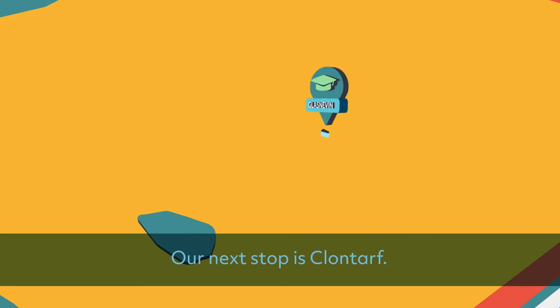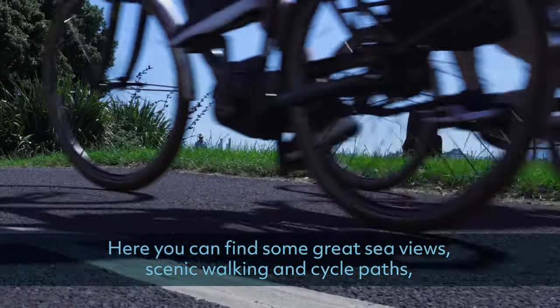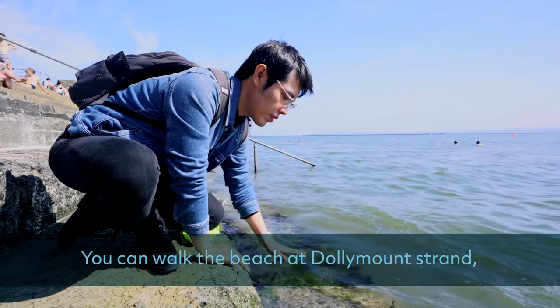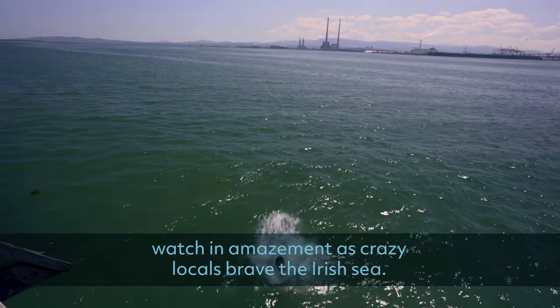Our next stop is Clontarf. Here you can find some great sea views, scenic walking and cycle paths and also fantastic places to eat. You can walk the beach at Dollymount Strand, watching in amazement as the brave locals take on the Irish Sea.